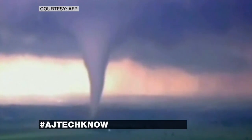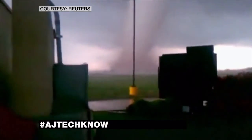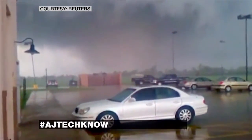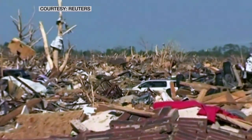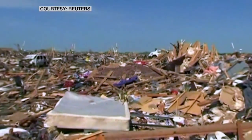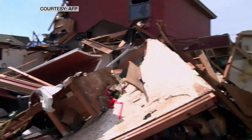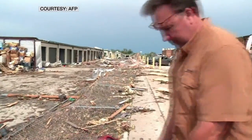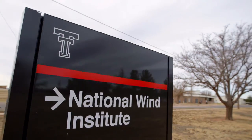A deadly tornado rushes toward the community of Oklahoma City. The two-mile-wide wind tunnel ripped through the state capitol on Monday. That was the tragedy on the ground, but new innovations are being developed in the lab to protect against future disasters. We create tornado-like vortices — things that mimic the characteristics of tornado wind speed.